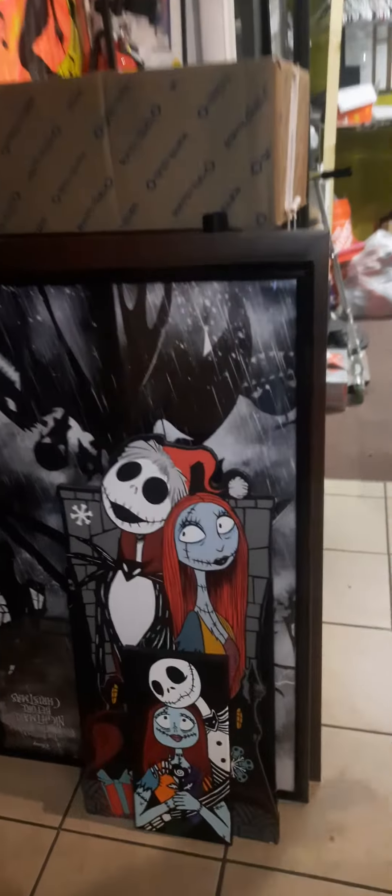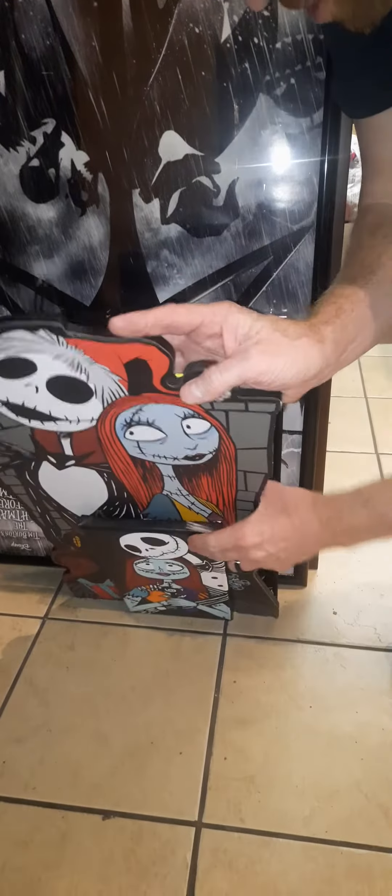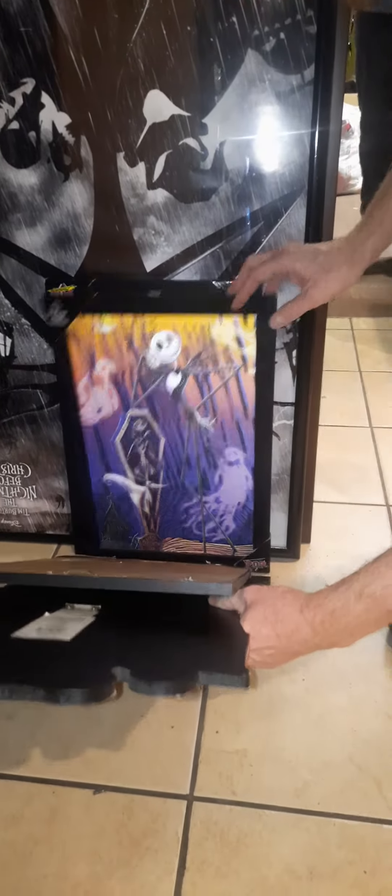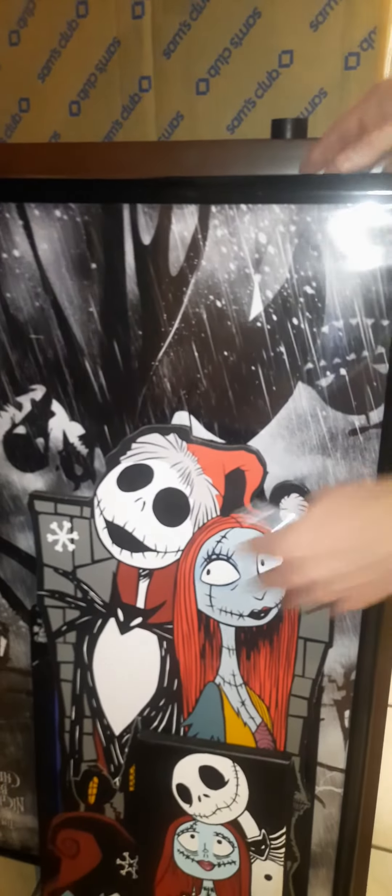Hey, how's it going? Welcome to the Big Kids Show. We have something pretty cool that came in today. There are a lot of collectors in the area that are really into Nightmare Before Christmas, so this is pretty cool — we got in some Nightmare Before Christmas plaques and pictures, different ones in here.